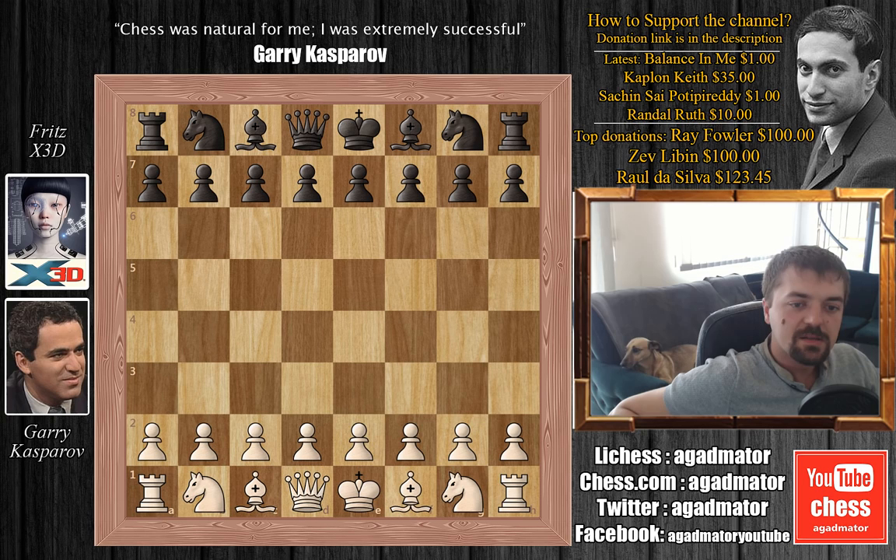Hello everyone! This game was played in 2003, six years after Kasparov's famous match against IBM's Deep Blue. This is Garry Kasparov vs Fritz X3D.